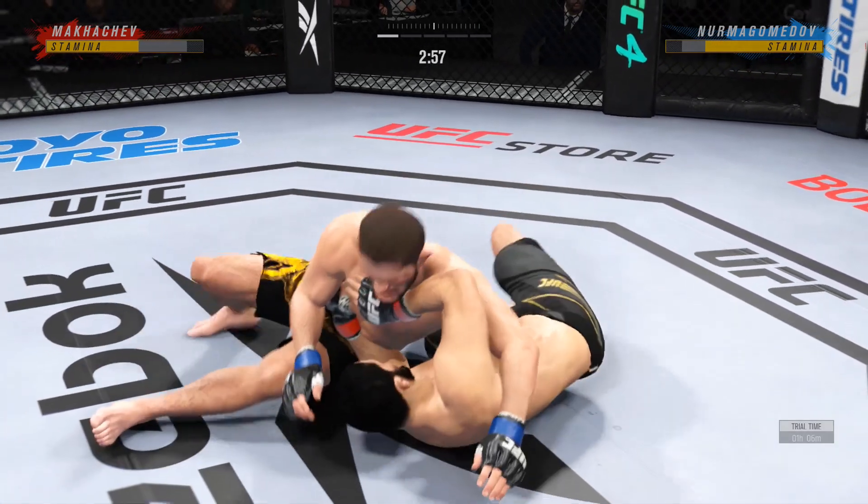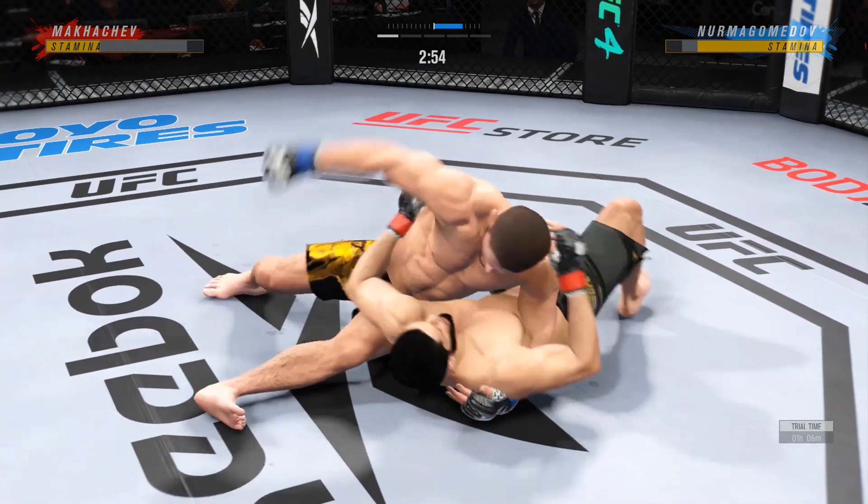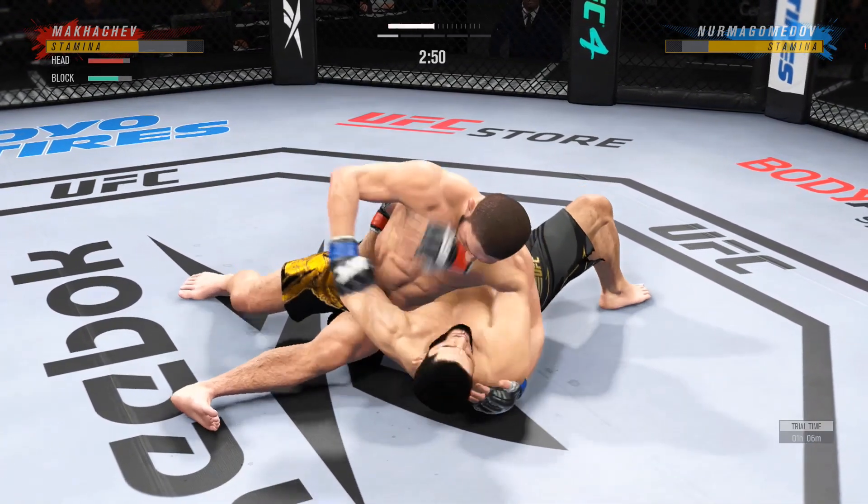Beautiful movement, hip work on the ground here. Just outstanding with the transitions — he is not staying in one place on the ground. That's very important.